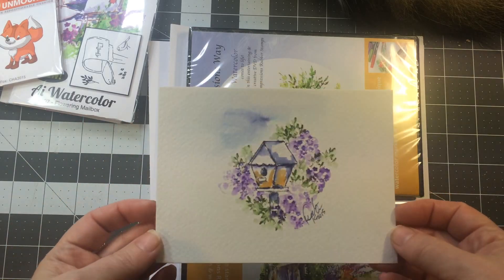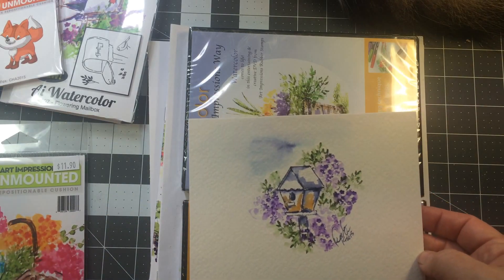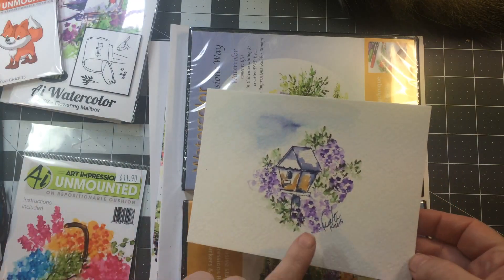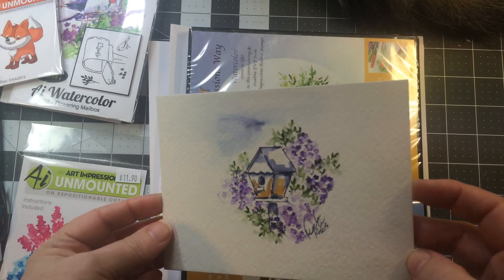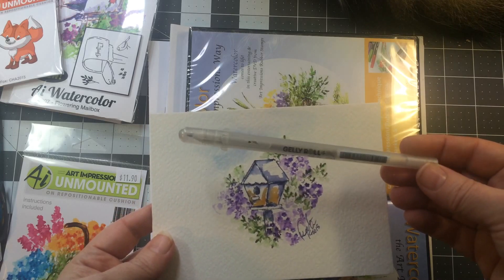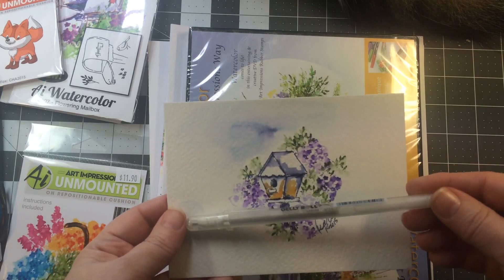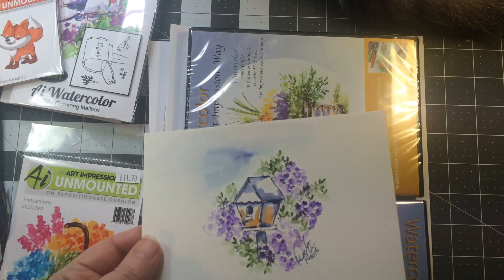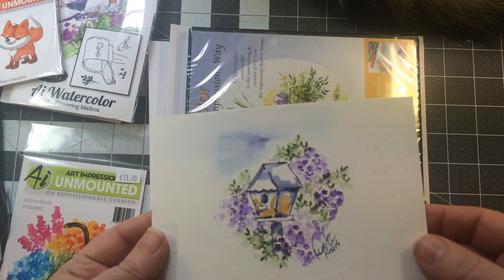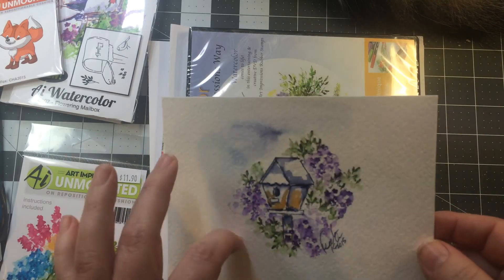I asked if she could make something while she was demoing, and here is the birdhouse card all done up — I love it. She also used the Stardust pen, which is a Jelly Roll pen. I have a two-pack of those from Michaels; they're inexpensive and they add a lot of shimmer in a fine line — that same shimmer we all love.